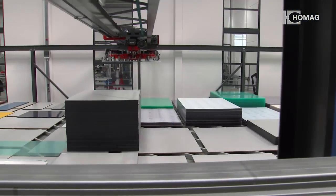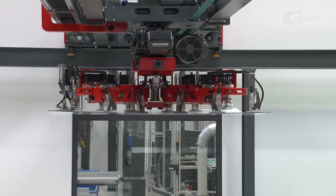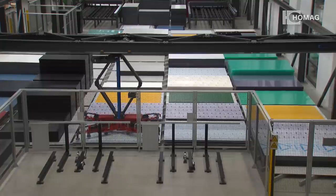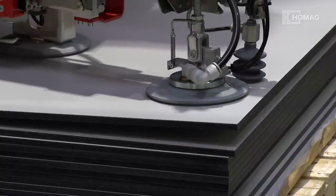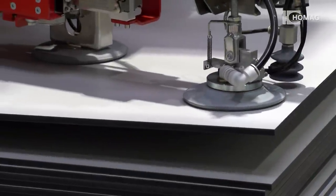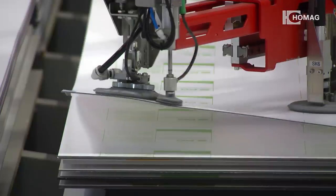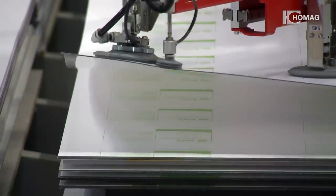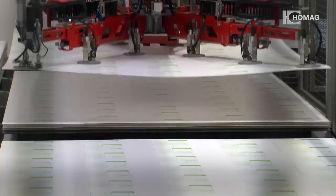From material overview via storage and retrieval through to off-cuts management, neither the most diverse services nor panel weights up to 350 kilograms are any problem for panel handling. The double scissors deal with light weights equally effortlessly and separate the panels perfectly.